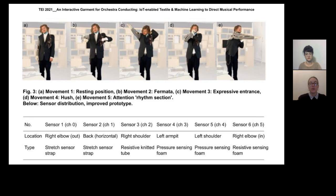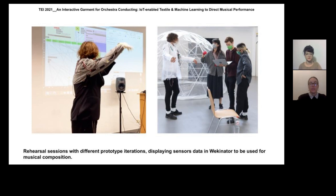These static positions were recorded and used as a training data set to generate the model in Wekinator. The conductor had to be in position before the recording started and stay in that position until the recording was stopped.